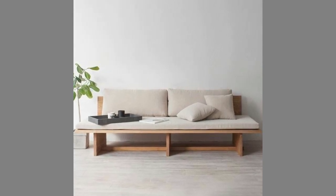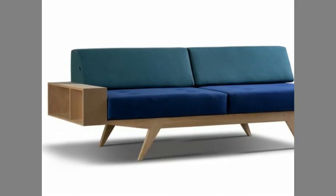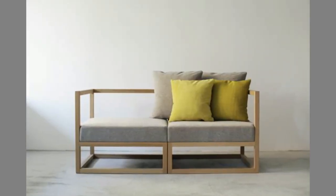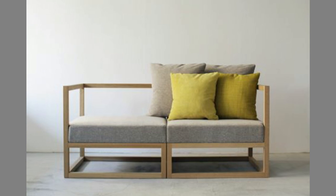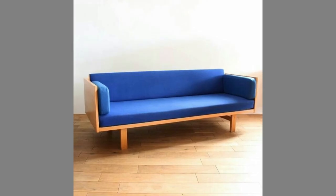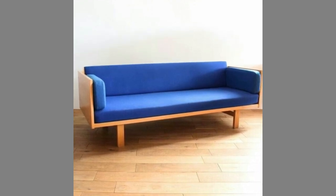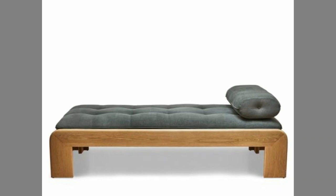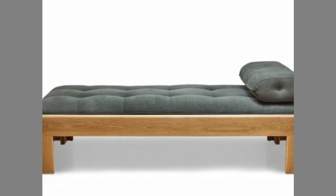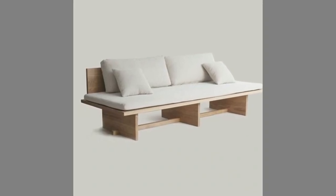Wooden sofa sets are the best option for any living room, as they give you a very rustic and warm feel. They're the ultimate mixture of convenience and elegance. However, there are a few things to consider before purchasing one. The type of wood you use, the style, and the size are the most important factors in buying a wooden sofa set, and you have to understand how to purchase one.